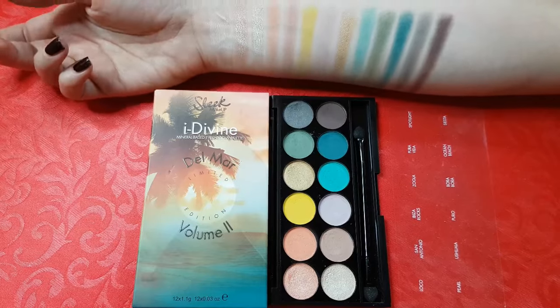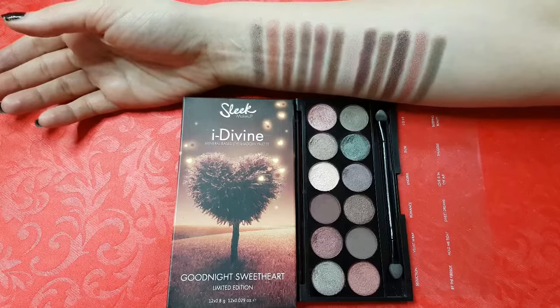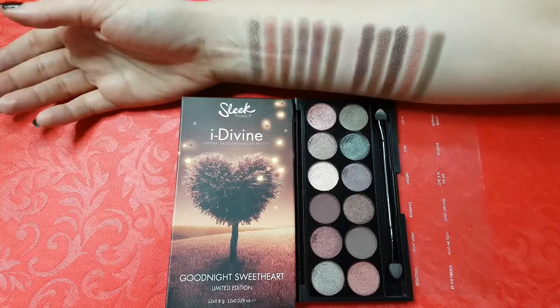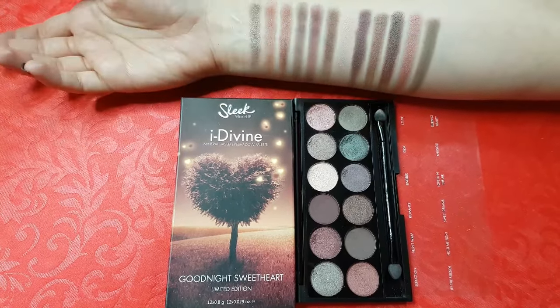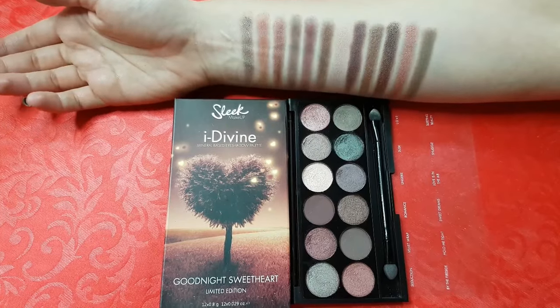I've got a makeup tutorial on this one too. This is Goodnight Sweetheart. It contains warm shades of dusky rose, deep plum, and some of the shimmers are duochrome. I absolutely love this palette — the color range is perfect and I can't stop using it.